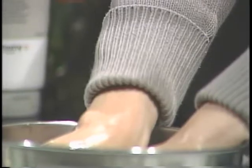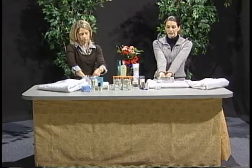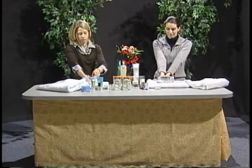You had mentioned the lemon in this scrub — you said that's good for spots? Yes, the lemon oil is great for lightening age spots and sunspots on the hands. It helps to lighten them.